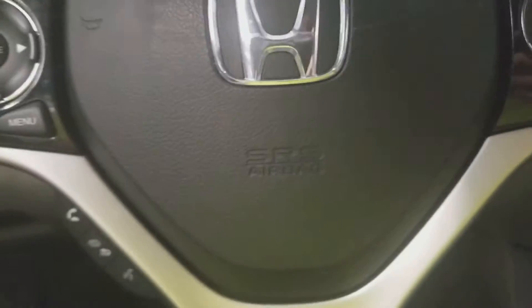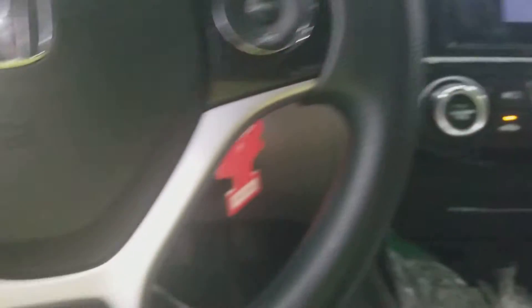Now let's take a look inside this Honda Civic. Here's the Honda Civic steering wheel, controls for the radio, cruise speed controls, phone, and voice recognition.